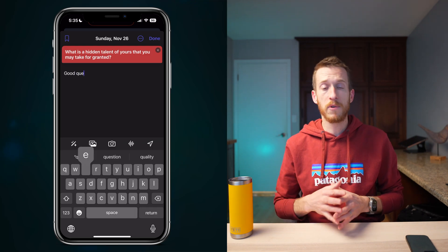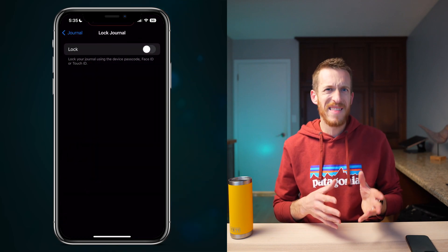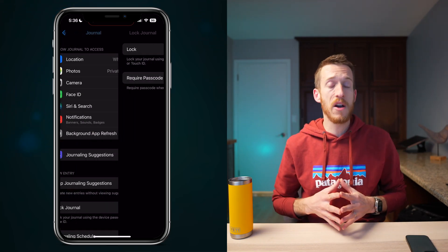Don't like a prompt? Hit the refresh button for a fresh idea. On security: your thoughts can be personal, and Apple takes that seriously in the new Journal app. Head to Settings > Journal > Lock Journal, choose your method — passcode, Face ID, or Touch ID — and your journal is now locked down.